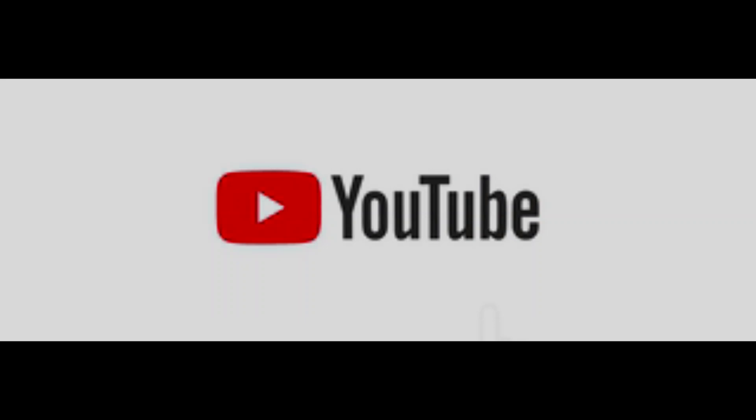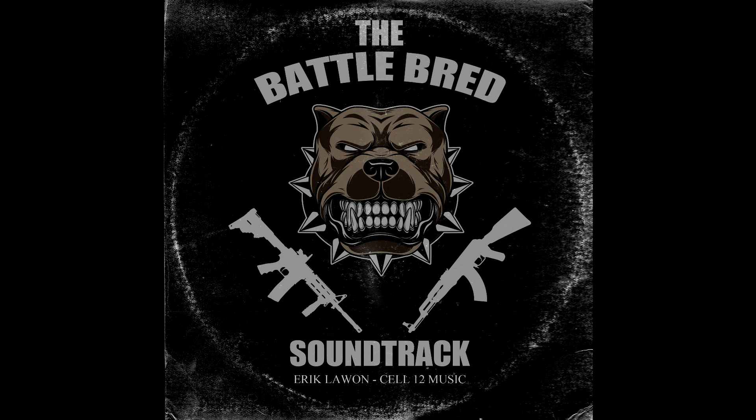Before we dive in, don't forget to stomp on that like button and subscribe for more free content. Also feel free to visit BattlebredCanines.com for updates and free downloadable content. I'm also really excited to announce the release of the Battlebred soundtrack. It's available for free on my other channel — I will leave links in the description below for the playlist version and the full version.